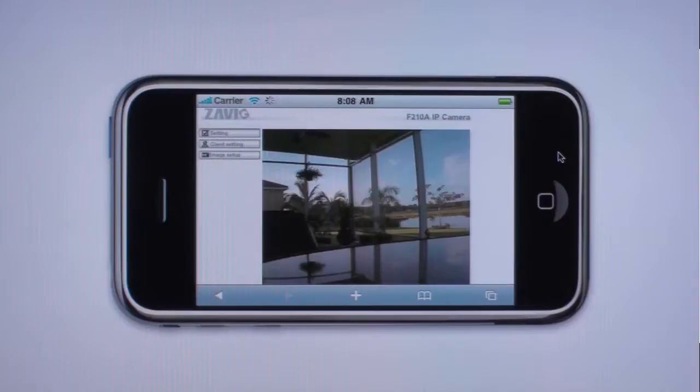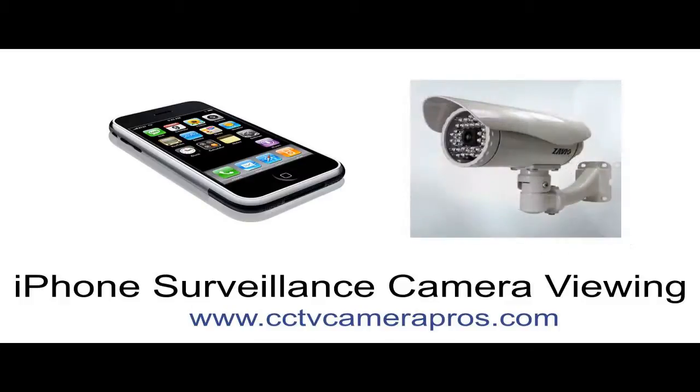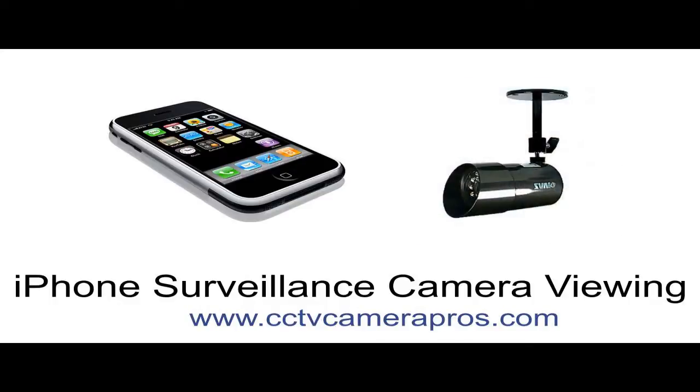CCTV Camera Pros has many different types of surveillance cameras that are compatible with the iPhone. These models include wireless security cameras like the one seen in this picture, as well as outdoor infrared cameras like the one seen here. Here is another outdoor camera that can be used with the iPhone, and this infrared camera can also be used indoors.